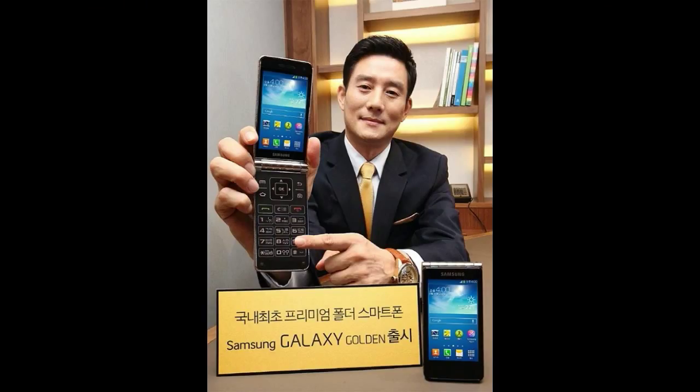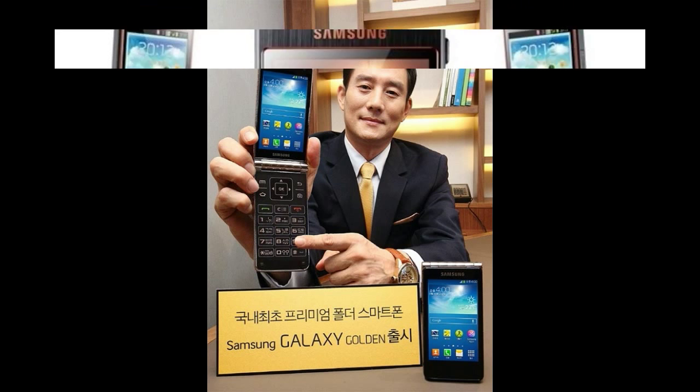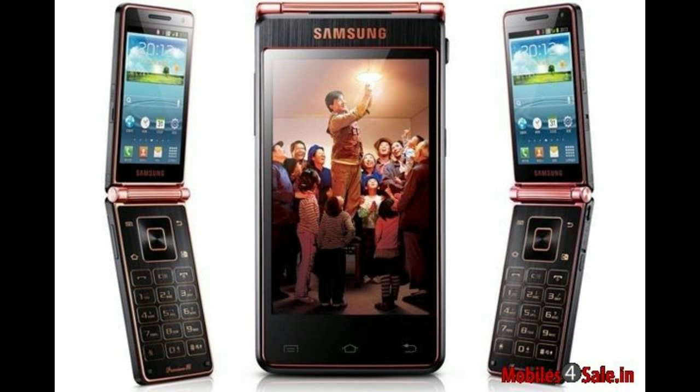The alleged Samsung Galaxy Golden 3, the Samsung SM-W2016, which was spotted listed on GFXBench last month, has been certified by China's Telecommunication Equipment Certification Center, TENAA, revealing most of its key specs.